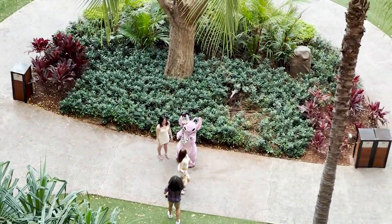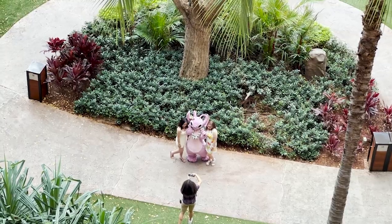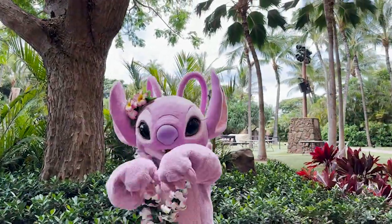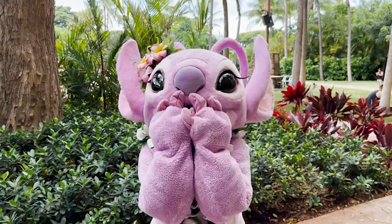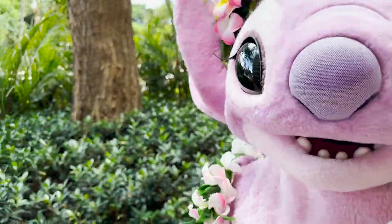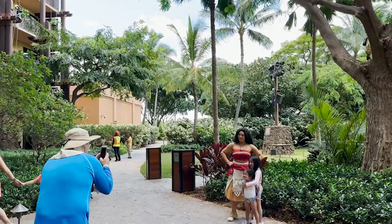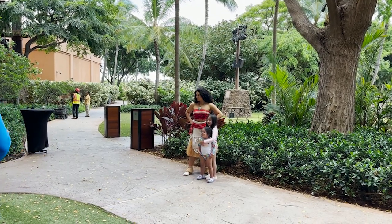It's Angel — Stitch's main squeeze! Let's go down there and say hi. Angel, is it okay if we take a picture together? Thank you, you look so beautiful with all those flowers! Then Moana came to visit us. She asked if we saw Stitch — she said if we find him, let her know, because he's not a very good swimmer and he likes to eat rocks. She's awesome.